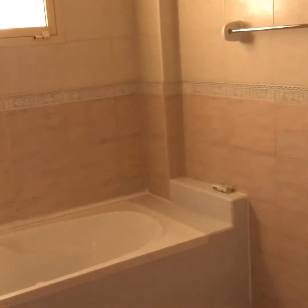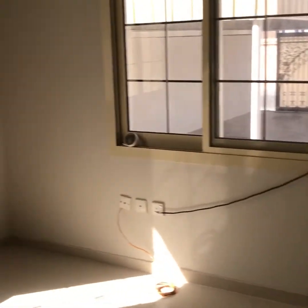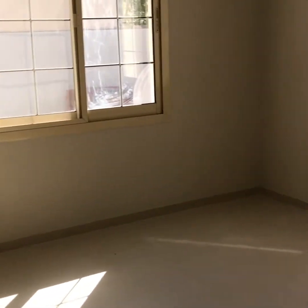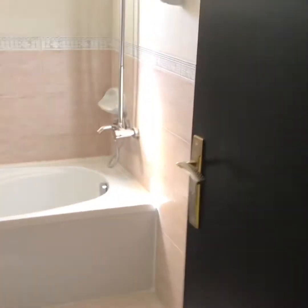This is the third bedroom and here is the fourth bedroom. And here is a common washroom for these two bedrooms.